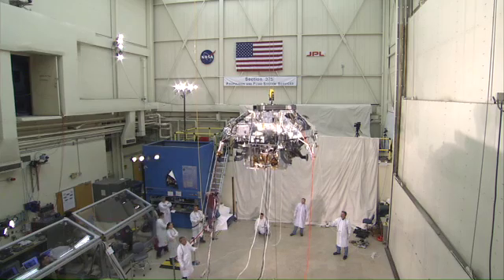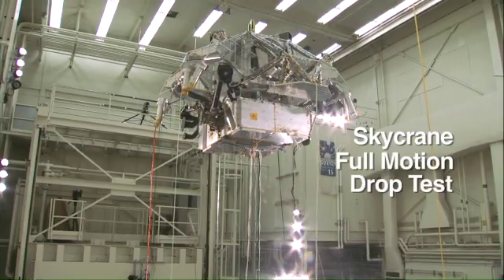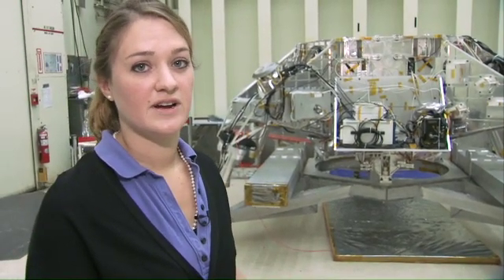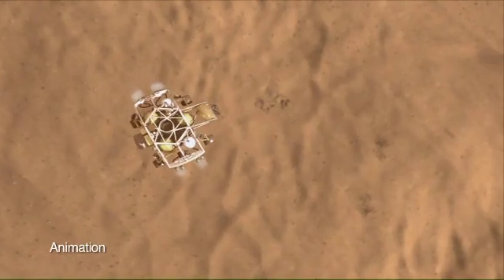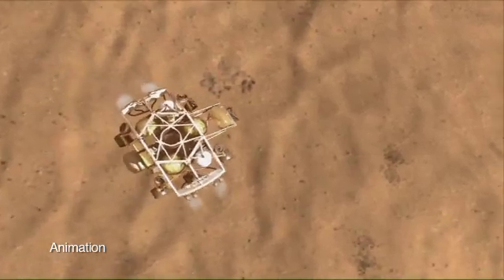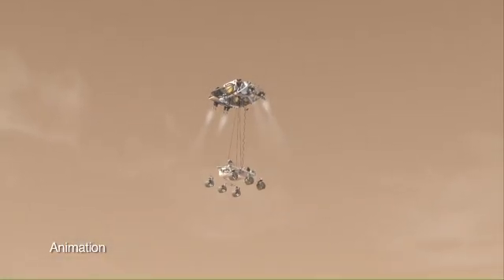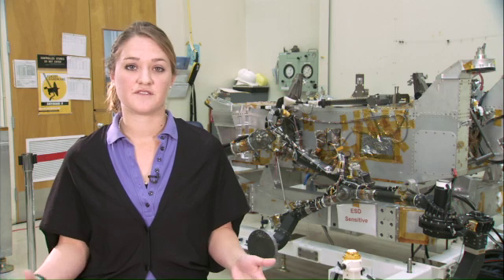Just recently, we ran a major test called the Skycrane Full Motion Drop Test. This test is to check out the EDL sequence — or entry, descent, and landing sequence — for Curiosity. For the first time, we're going to be touching down on Mars with just the rover's wheels, so this is the sequence leading up to that touchdown. Because this test is so important to the project, almost all of the team wanted to gather and watch. We actually projected it into multiple conference rooms around the lab, so that everyone could have access to this very large milestone for our project.